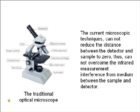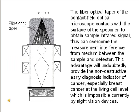Current microscopic techniques cannot reduce the distance between the detector and sample to zero, and thus cannot overcome infrared measurement interference from the medium between the sample and detector. The fiber optical taper of the Contact Field Optical Microscope contacts the surface of the specimen directly to obtain the sample's infrared signal, thereby overcoming measurement interference from the medium. This advantage will undoubtedly provide a non-destructive early diagnosis indicator of cancer — especially breast cancer — at the living cell level, which is not currently possible with night vision devices.